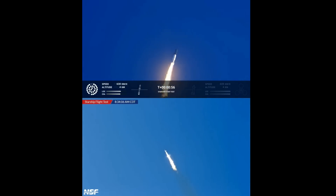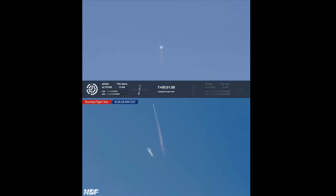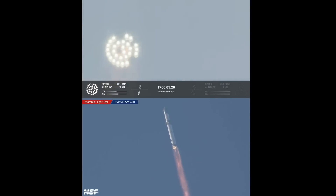Our position is nominal. We're throttled down and throttled back up, going through the period of maximum aerodynamic pressure. As the velocity increases, the density of the atmosphere is decreasing. Max Q lessening stress on the vehicle — the callout: Max Q now.